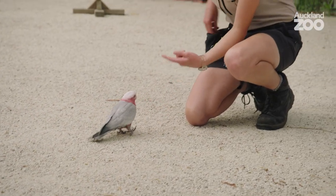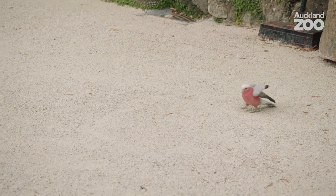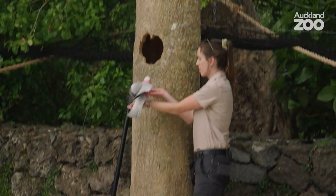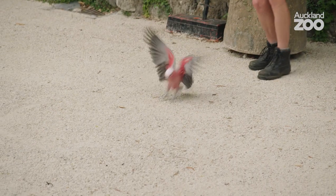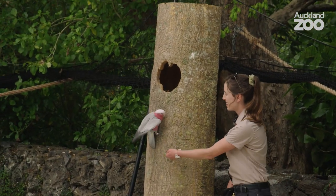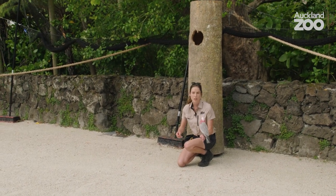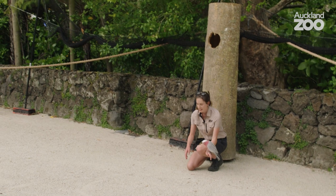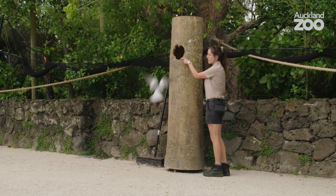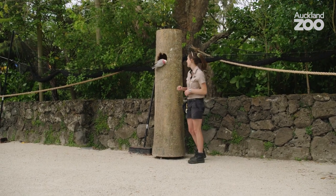We're also working on a bit of a leaf retrieval — this is a newer behaviour for Qantas. The throwing of the leaf is often the cue for him, but if he doesn't respond straight away to that I have a hand signal and I say 'nest' and then I'm tapping the area I want him to go to, and then he gets a little sunflower seed when he does the right thing.